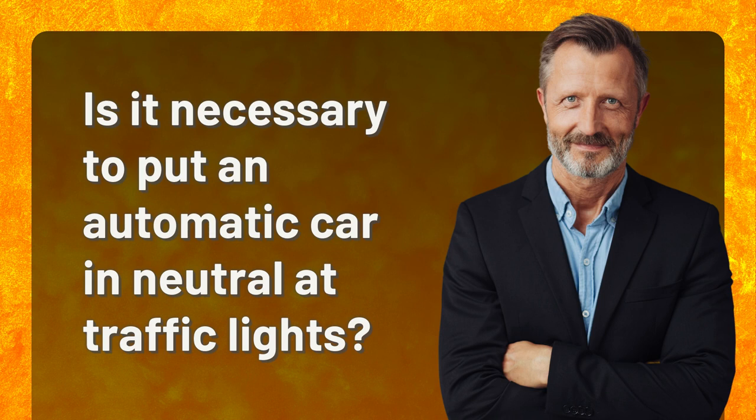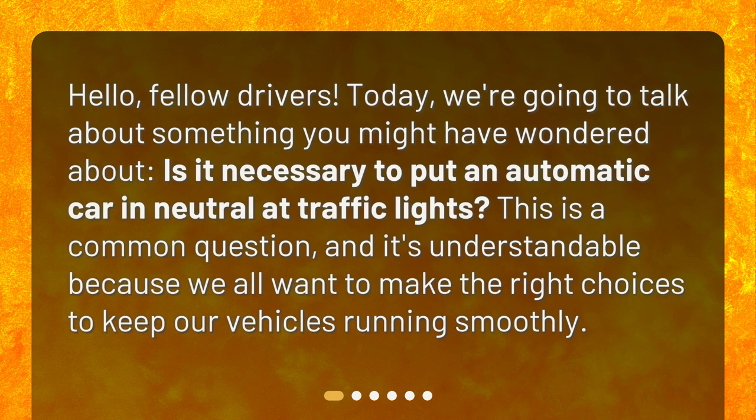Is it necessary to put an automatic car in neutral at traffic lights? Hello, fellow drivers. Today, we're going to talk about something you might have wondered about. This is a common question, and it's understandable because we all want to make the right choices to keep our vehicles running smoothly.